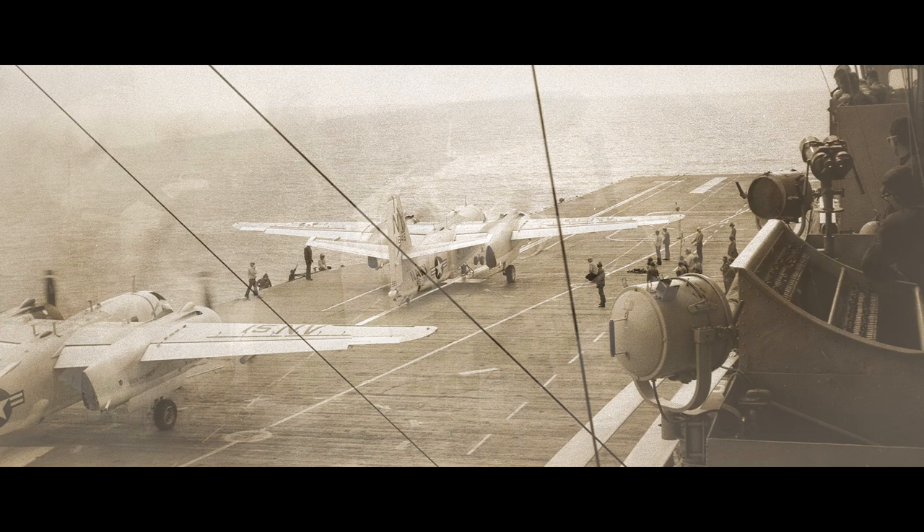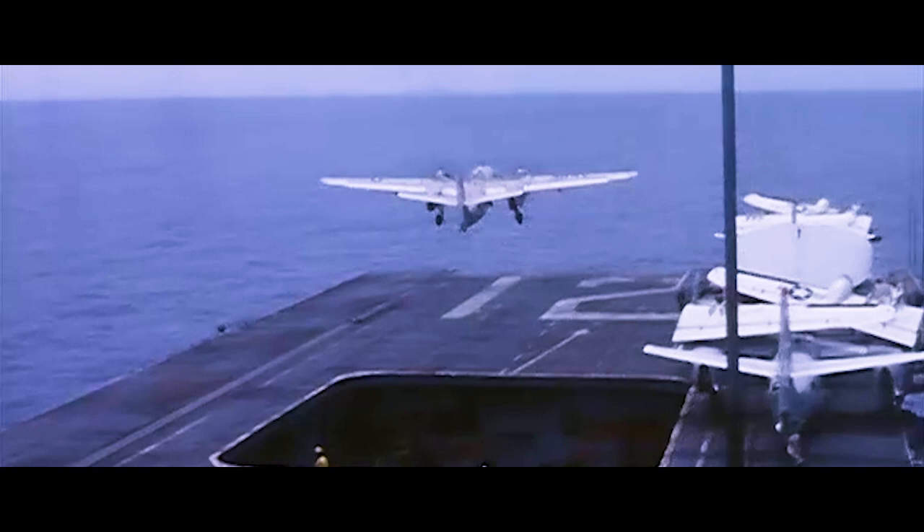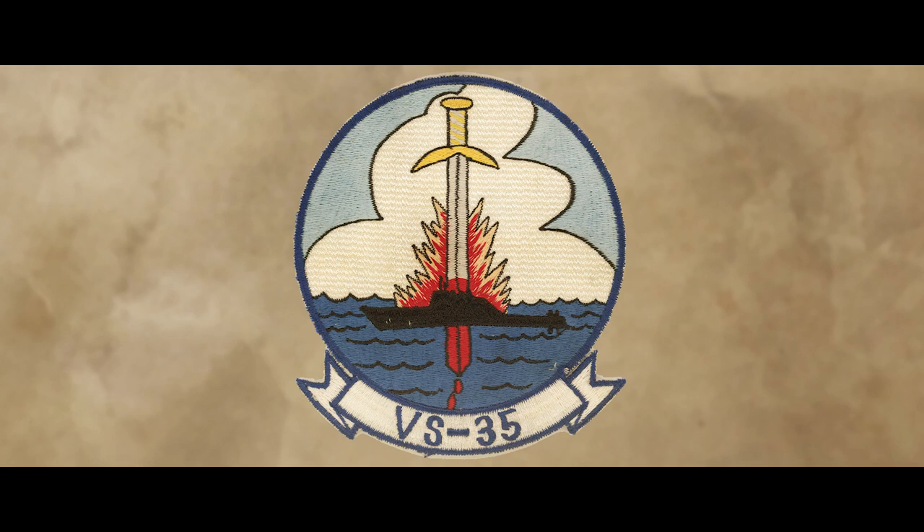We flew the Grumman S-2 Tracker, which was a twin engine, piston powered, aircraft carrier based, folding wings and the whole thing, four man crew airplane. And our sole primary reason for existence was to search and destroy submarines.